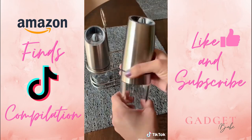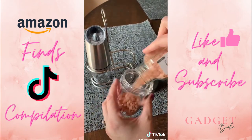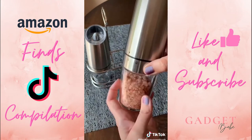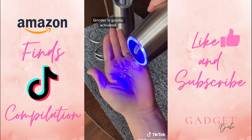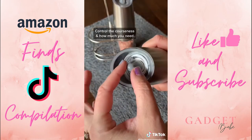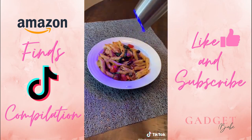This is an automatic gravity salt and pepper grinder set. They're super easy to use — just unscrew the bottom and fill it with your favorite peppercorns, Himalayan salt, or any other spices you like to grind. It automatically grinds the spices as you pour, and you can control how fine or coarse you want your spices by turning the knob on top. If you're someone that loves fresh ground pepper like me, you're absolutely going to love these.